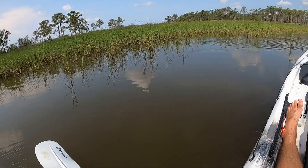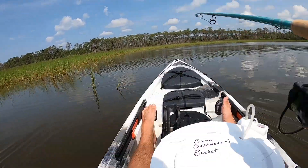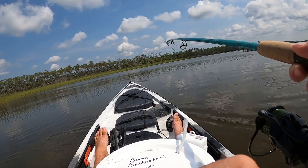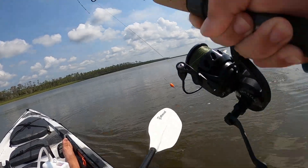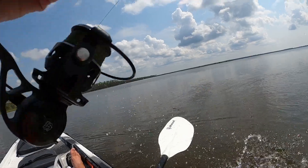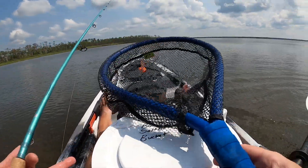See that wake right there? Those are all mullet. Oh, bobber's down — got him! What are you? Feels kind of small, but maybe not. It's a nice little redfish. He might be a keeper — oh, he's going under the boat, come on.